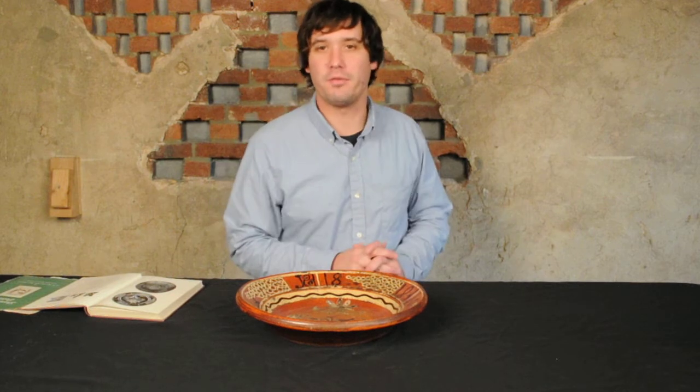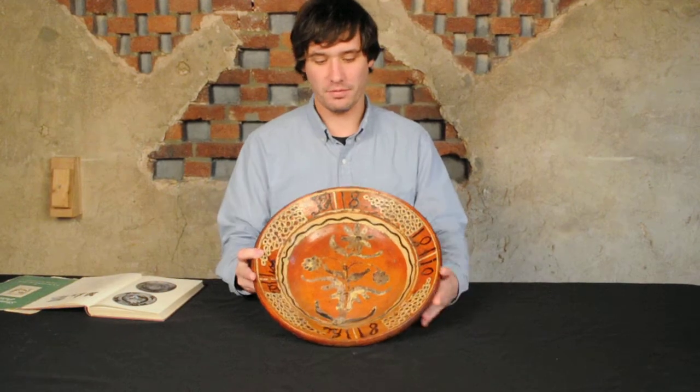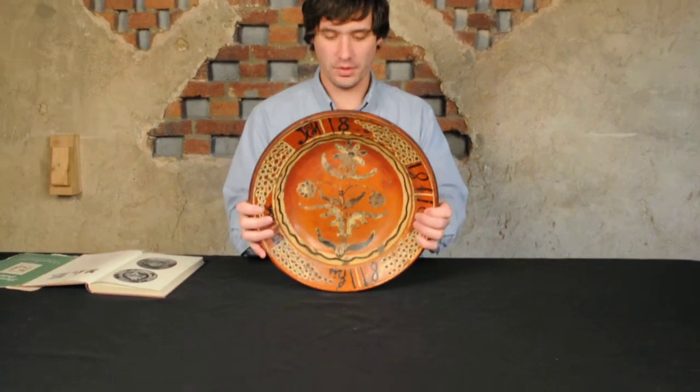Hi, I'm Mark Sip from Crocker Farm Auction and I'm here to discuss an exceptional example of Shenandoah Valley Pottery that we'll be selling in our November 2nd auction. You can see it's a large dish, fantastically slip decorated with cream and brown.